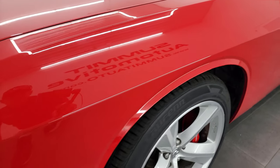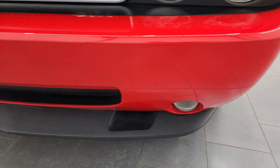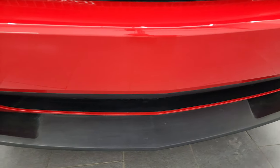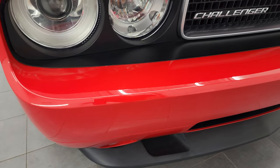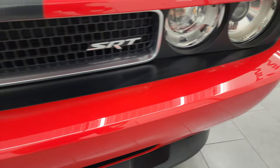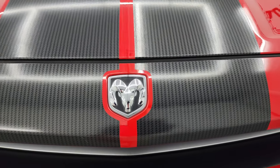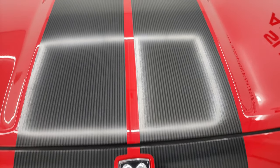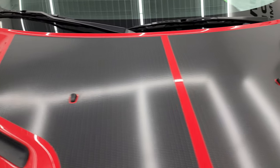The front fender is absolutely perfect, no dents or dings. Coming around the front, the front bumper and lower valence are in fantastic condition — I didn't see any scuffs, scrapes, or rock chips, just in really nice shape. You get the projector style headlamps, and my favorite part of the SRTs from this vintage is the carbon fiber simulated stripes on the hood.